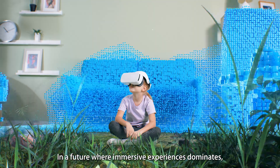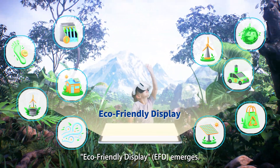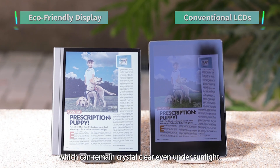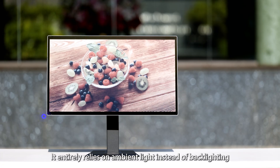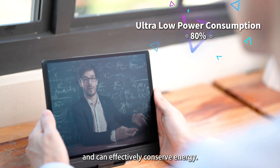In a future where immersive experiences dominate, eco-friendly display emerges. Ambient light is fully used as its source, which can remain crystal clear even under sunlight, and it dynamically adjusts its brightness according to outdoor or indoor environment. It entirely relies on ambient light instead of backlighting and can effectively conserve energy.